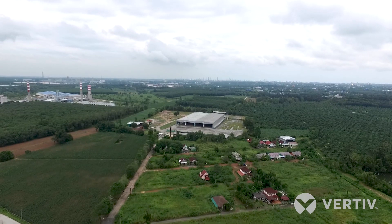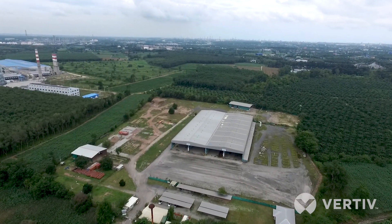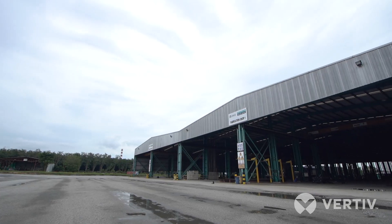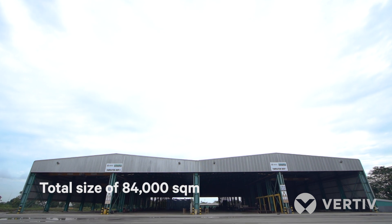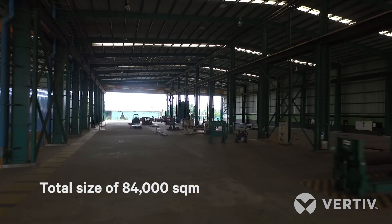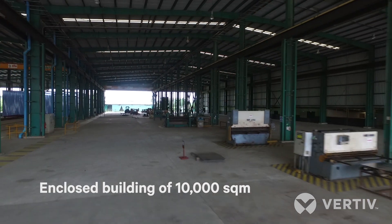Welcome to Vertiv Fabrication Facility Rayong. The facility is situated on the eastern seaboard in Thailand, so we're in a very industrious area here. The size of the facility: the land is 84,000 square meters with an enclosed building of 10,000 square meters.